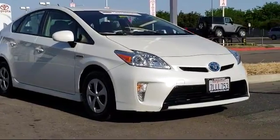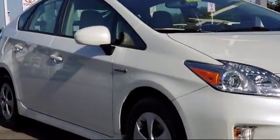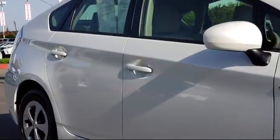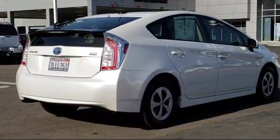And comes equipped with keyless entry, steering wheel controls, alloy wheels, heated front seats, navigation system, air conditioning, traction control, CD player, side airbags, power windows, and has less than 60,000 miles on the odometer.